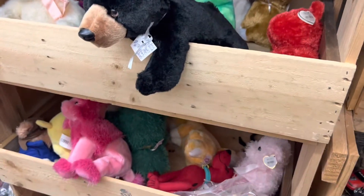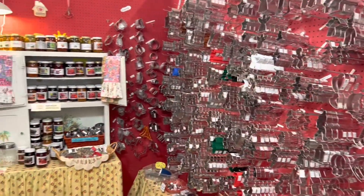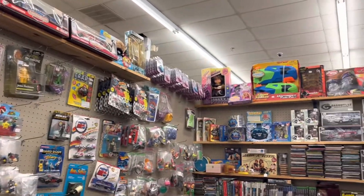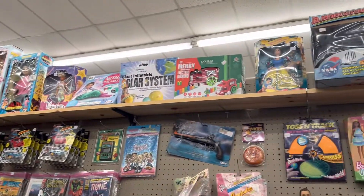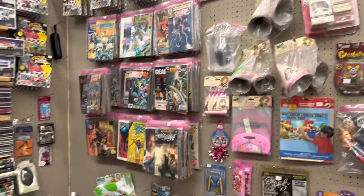I always stop at booths that have any kind of toys because you never know what kind of little hidden treasures you're gonna find in a box or on a shelf. I videotaped this booth because it was all cookie cutters - I had never seen a vendor booth like that. This booth had all kinds of little goodies: toys and collectibles from the 70s, 80s, and 90s. That's my little honey hole.